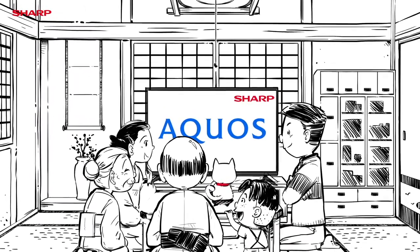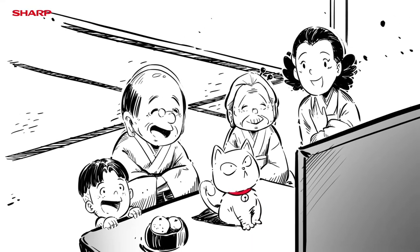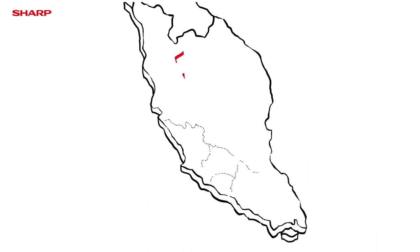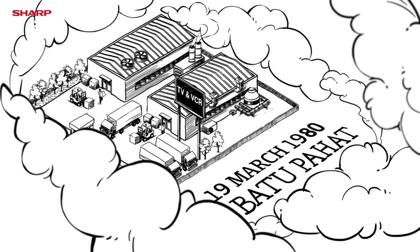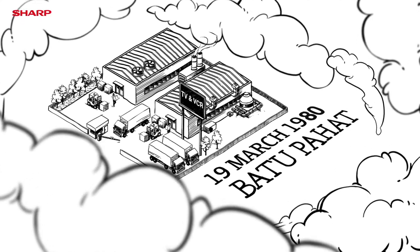Did you know that although Japan is the pioneer in TV technology, the highly trusted Sharp Aqueous TVs are actually manufactured and assembled in Malaysia? On 19th March 1980, the first Sharp TV plant was built in Batu Pahat, Johor.